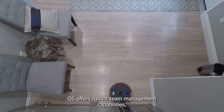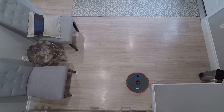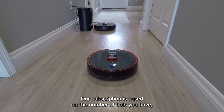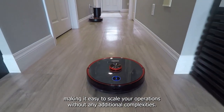FieldBots OS offers robust team management capabilities, enabling you to manage different customers effortlessly. There are no charges for individual users — our subscription is based on the number of bots you have, making it easy to scale your operations without any additional complexities.